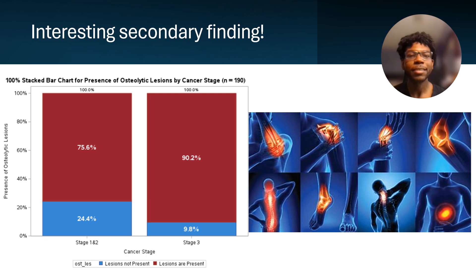It also iterated the fact to me that even at stage three, you can live a little normally and not ultimately succumb to the disease.